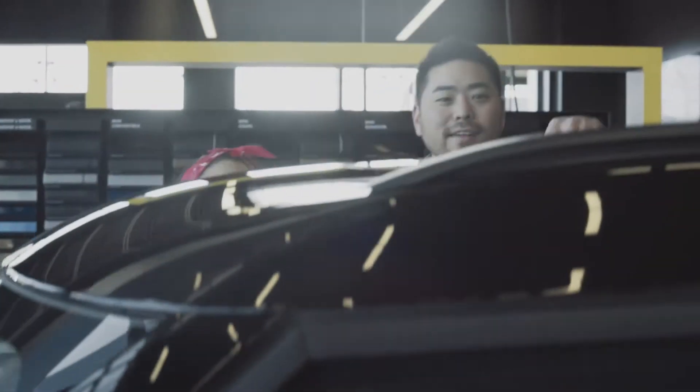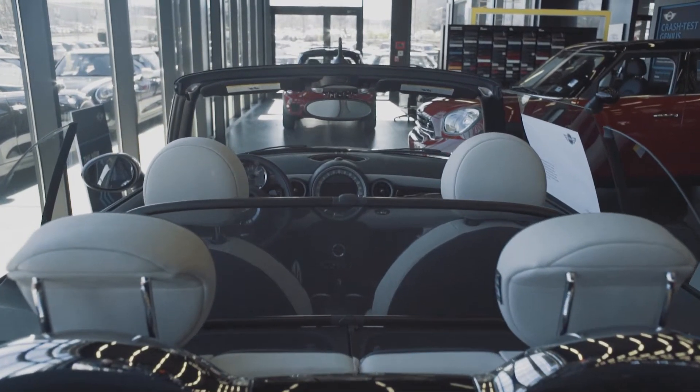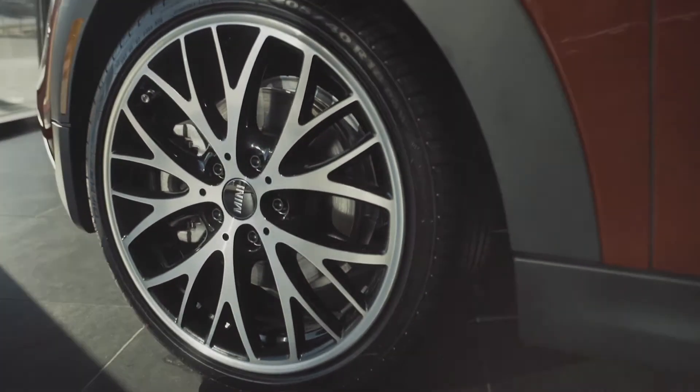Inside and out, our cars are unique, but they do have some things in common, like comfortable, spacious interiors. And they also have four wheels. We know because we've counted.